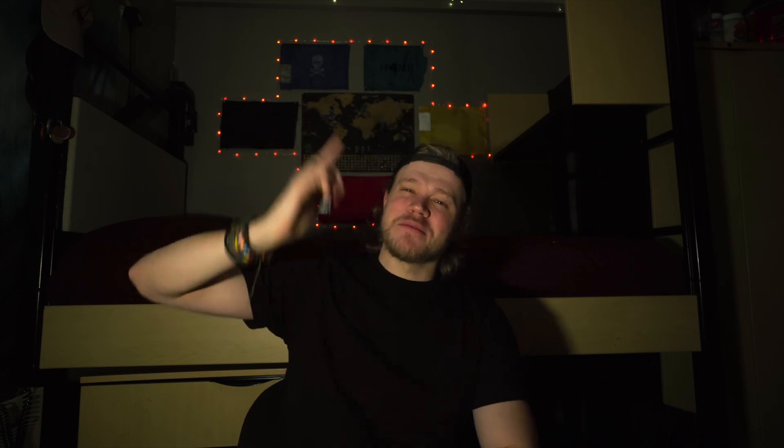If you did like it, you know what to do — go down below and hit that like button, subscribe, hit the bell so you get notified, comment, share — you know the drill. Thank you so much and I will see you next week.